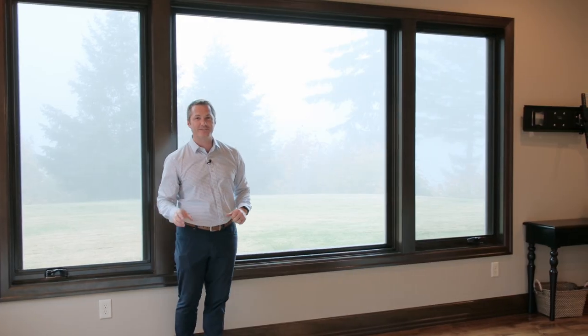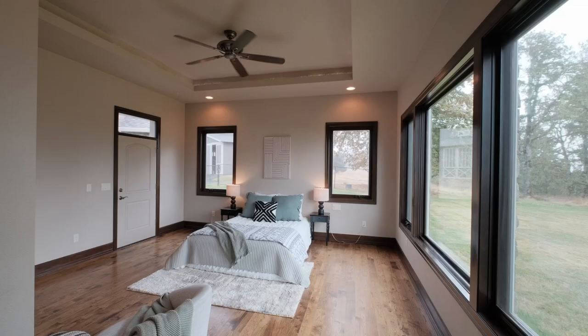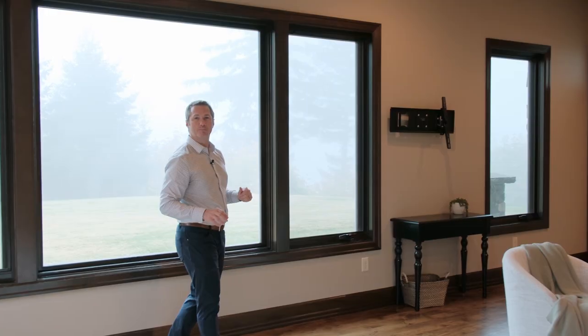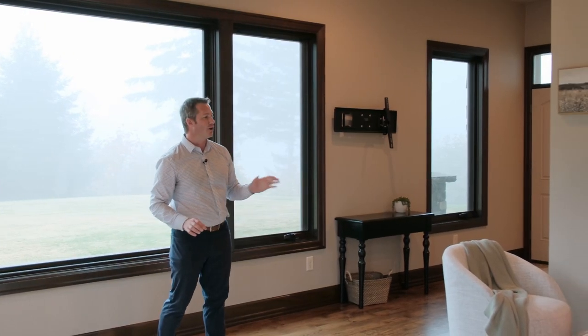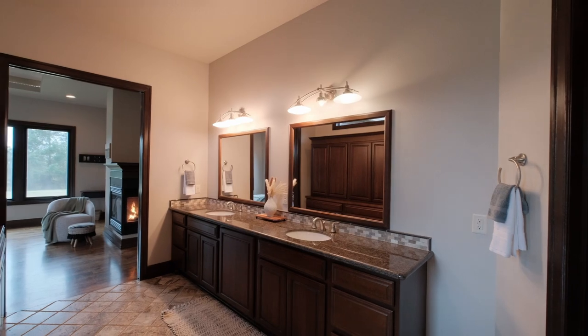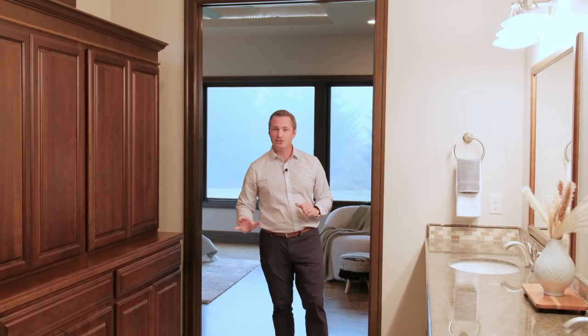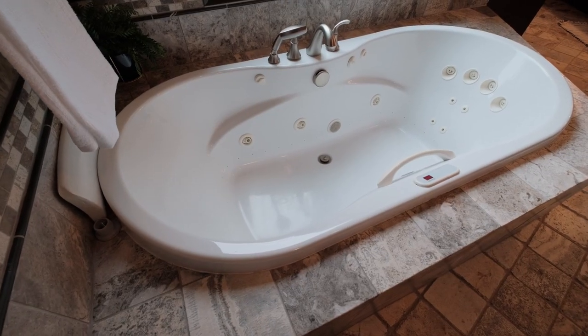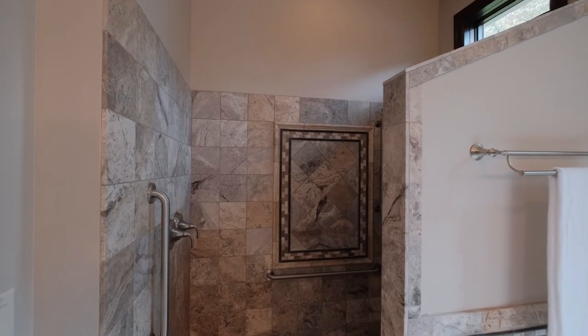I'll be honest, it's going to be difficult to want to leave this primary suite, with huge windows filling the room with natural light and gorgeous views, and a cozy gas fireplace for those cooler fall and winter evenings. And just wait until you see the primary bathroom. This bathroom features natural stone floors, dual vanities, a relaxing jet-a-tub, a low-threshold roll-in shower, and a huge walk-in closet.